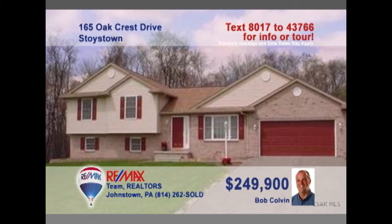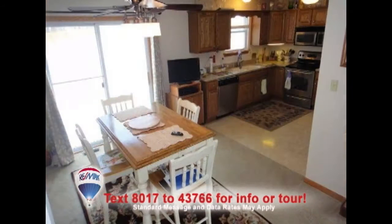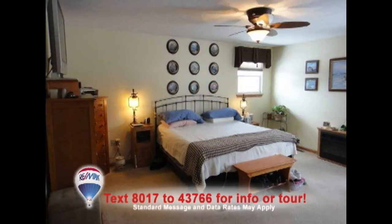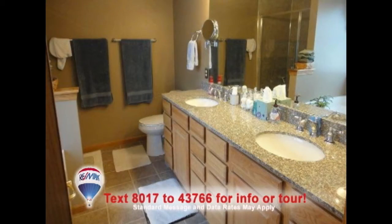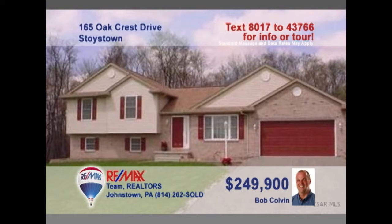Here's an outstanding three-bedroom Stoystown home presented by Bob Colvin, listing agent for the Bob Colvin team. Step right into this beautiful, well-lit living room with distinctive built-ins. The kitchen-dining room combo makes mealtime convenient and comfy. After dinner, watch a movie with friends in the lower-level family room. You'll love the gorgeous bedrooms and master bath with soaking tub and dual sinks. Take a tour with a Bob Colvin team buyer agent.